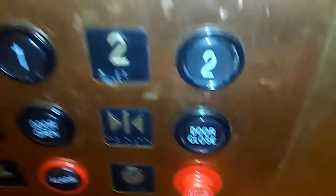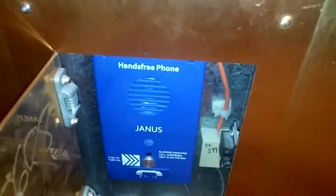Going back up to floor two. ADA compliant phone.